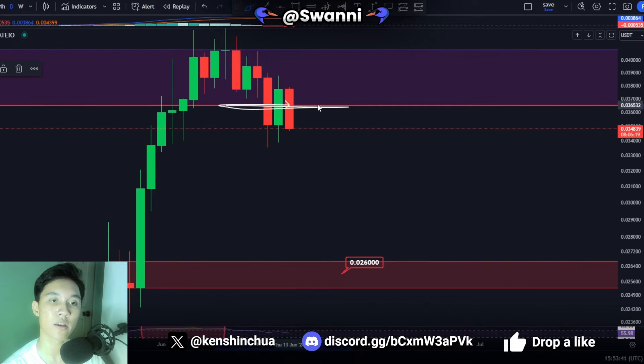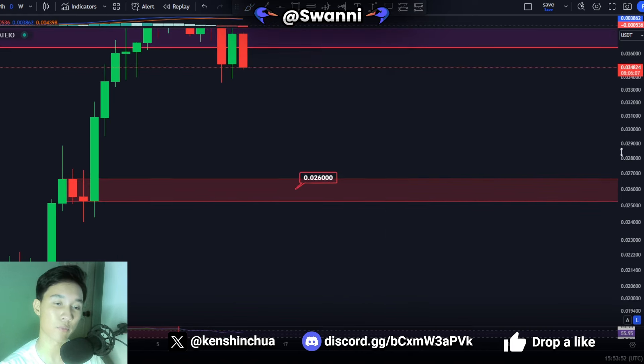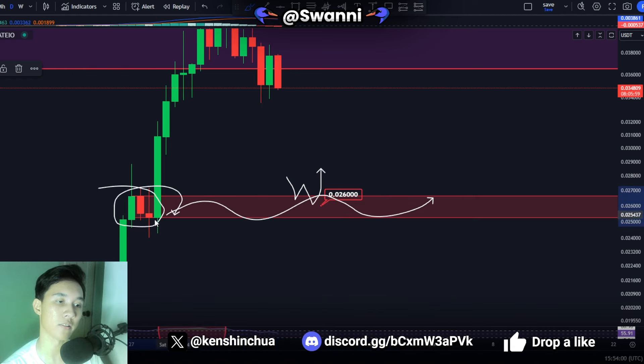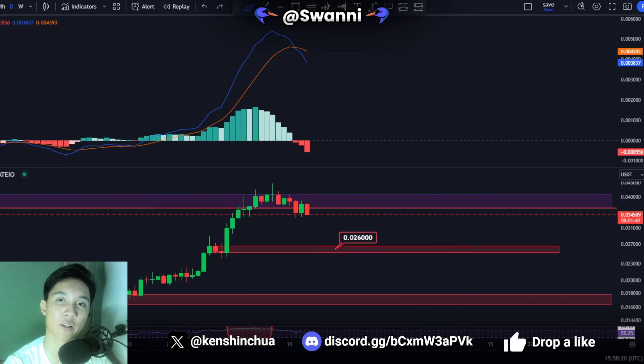Like I've said previously, if you lose this level as support, it increases the likelihood of continuing the dump towards the downside, and the most likely level to find support is at 0.026 cents. From there, if you do see Jasmine coin ever touch this level, I'm expecting a bounce because this is tremendous support and this is an order block in the daily time frame charts. Therefore, I'm expecting massive support to kick in if we ever see Jasmine coin touch this level.